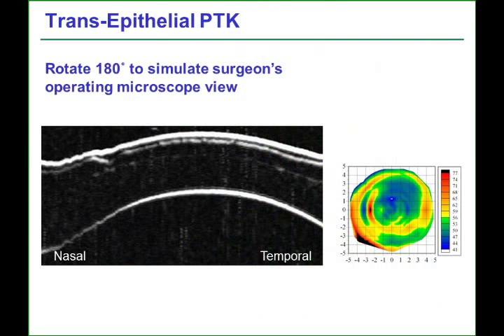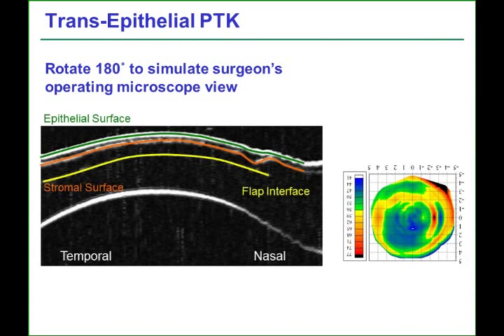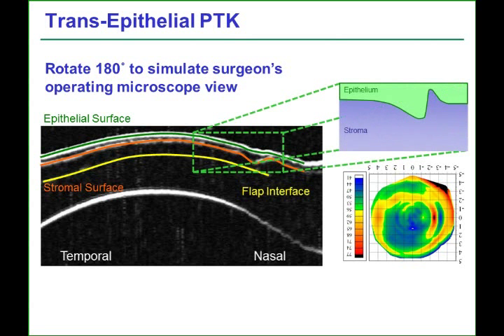Before showing the video of the procedure, we will rotate the maps by 180 degrees to align them with the view through the operating microscope. We will also highlight the main area of interest — the stromal crevice near the nasal hinge — as a cartoon to give a cross-sectional representation of each step during the procedure.